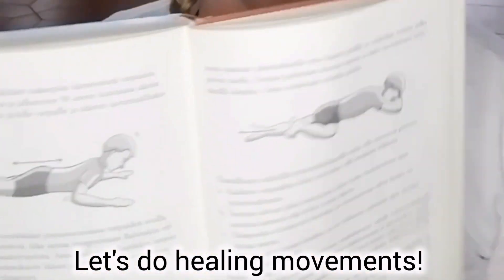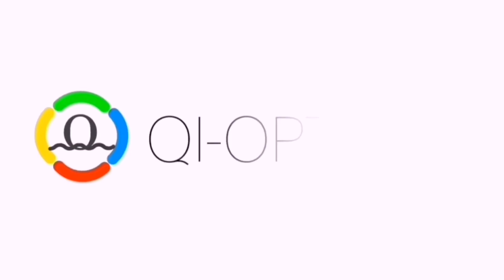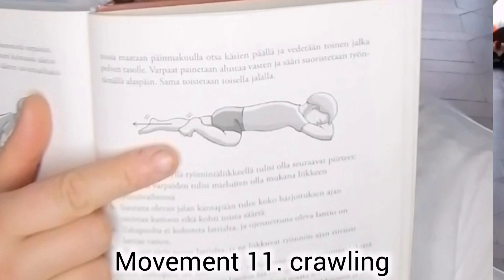Let's do healing movements to integrate primitive reflexes. Movement 11: crawling.